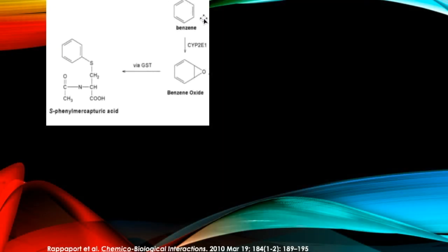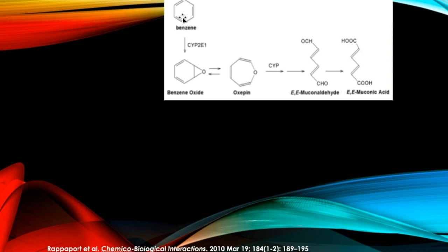Here is benzene. It can be processed to become benzene oxide, which can become the first byproduct detected in urine called S-phenylmercapturic acid. The second pathway after benzene becomes benzene oxide is that it becomes oxypin, which can be converted to muconaldehyde and muconic acid. These are another of the byproducts detected in urine after benzene exposure.